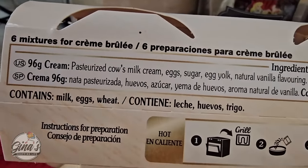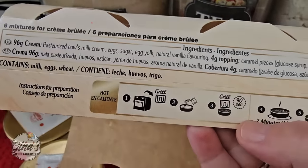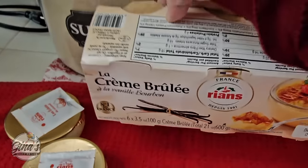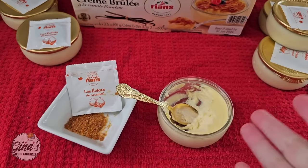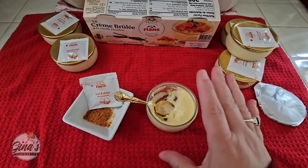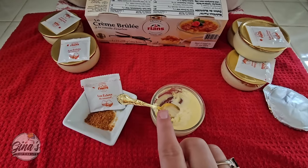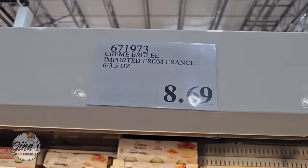How does it taste? For crème brûlée that's been packaged like this, it's actually pretty good. You can pour the included sugar on top or use regular sugar. Crème brûlée is easy to make, but if you like it and don't want to make it yourself, this is a good alternative. It's good — not as good as homemade, but still pretty good. If you've tried it, I'd love your feedback. You're getting six glass containers for only $8.69.